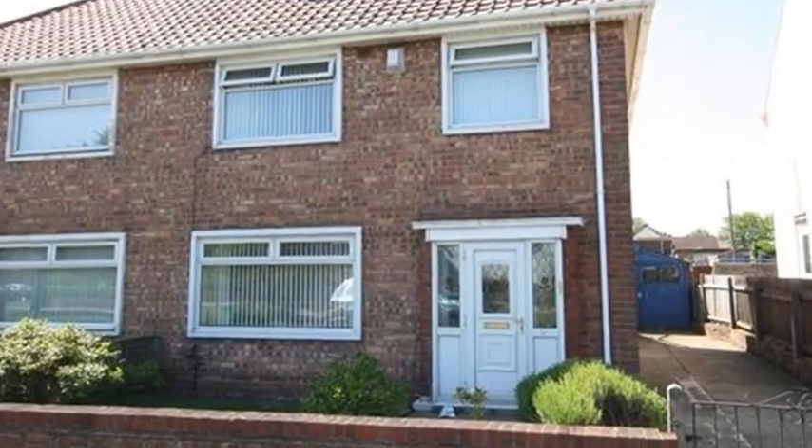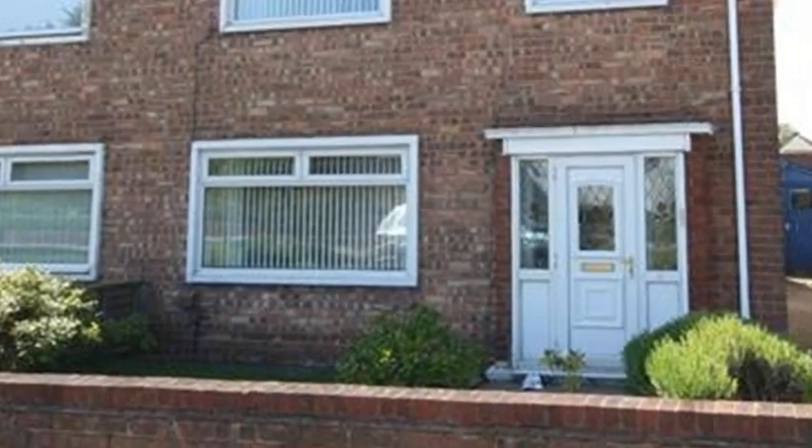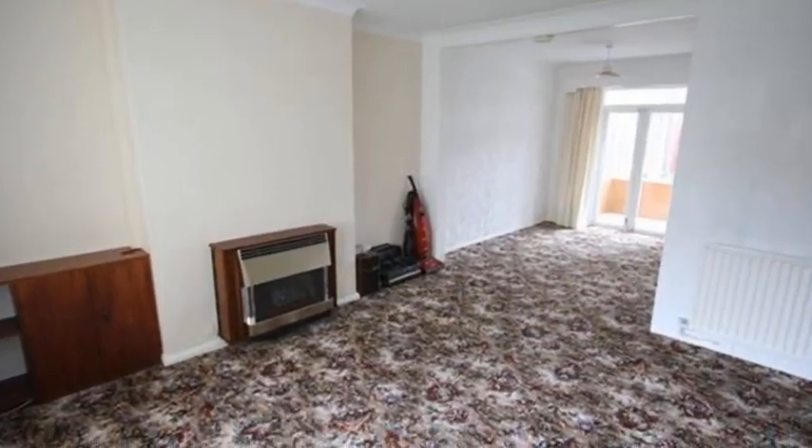This three-bedroom semi-detached property is located in Billingham and benefits from a detached garage. Internally, the lounge area includes a wall-mounted coal-effect gas fire.